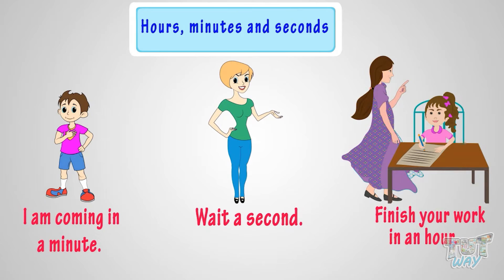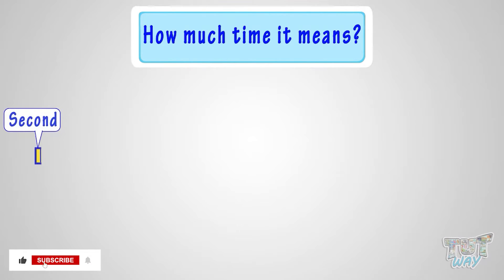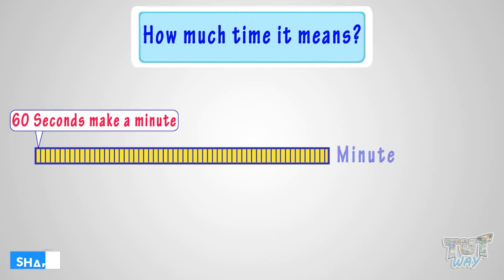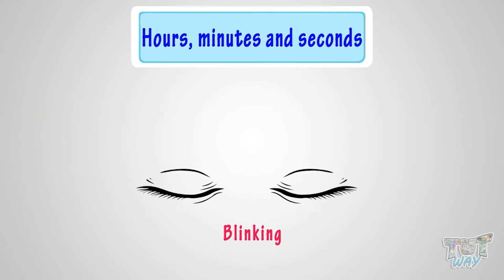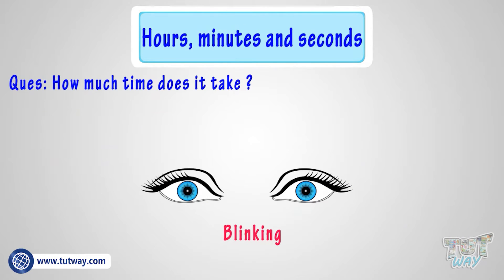Now it's time to see how much time it means. A second is very short. There are 60 seconds in a minute, and 60 minutes in an hour. Here are a few examples for you. Blinking your eyes — how much time does it take? Just a second or even lesser.